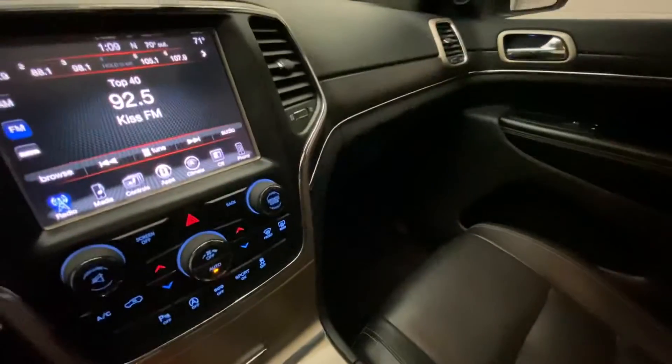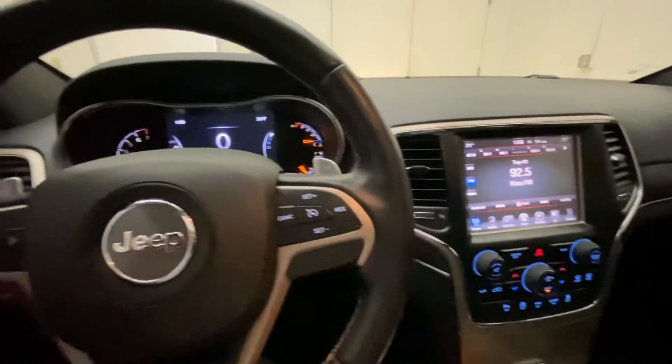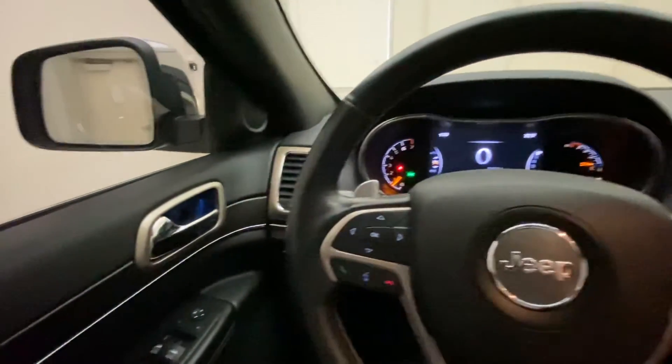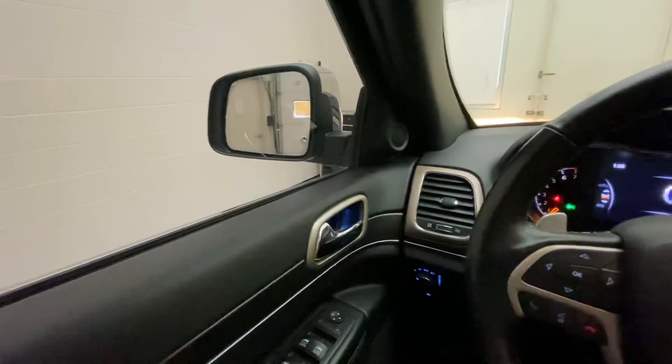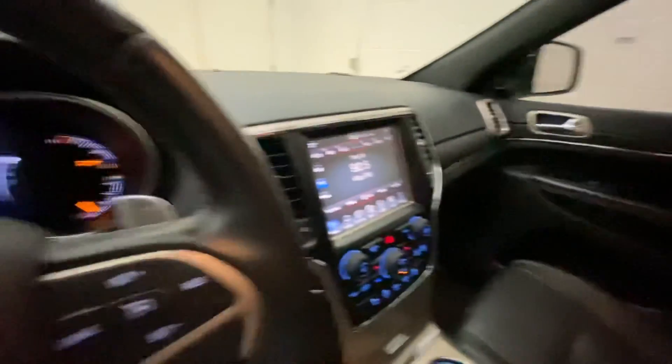This is a 2016 Jeep Grand Cherokee out here at Steichen Buick GMC. Thanks for viewing this vehicle. Give us a shout at 419-784-5252 if you'd like to check out more, or you can check us out on the web. Thanks again.